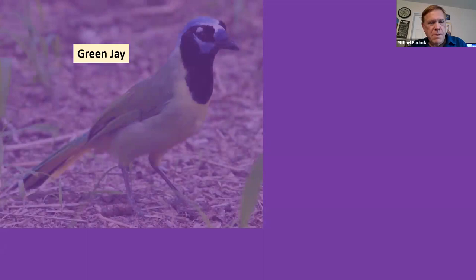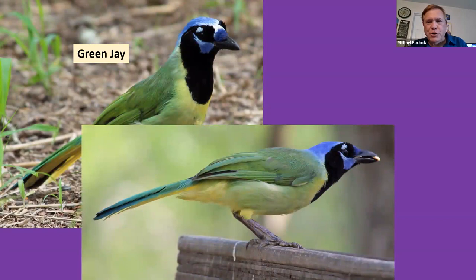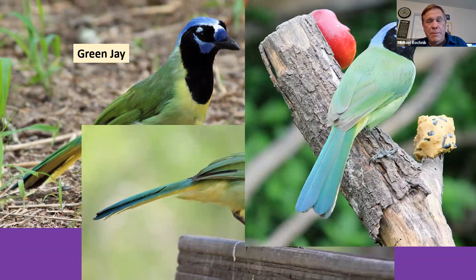Of course, everybody comes to the Rio Grande for this bird — the Green Jay. It is just remarkable; that's the first bird everybody wants to see, and they have become quite easily seen now. At Santa Ana and many other places, they're pretty easy to spot — usually at the feeding stations that all these places have.